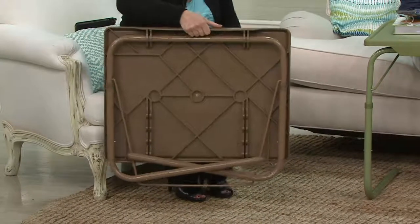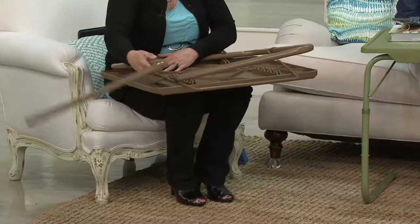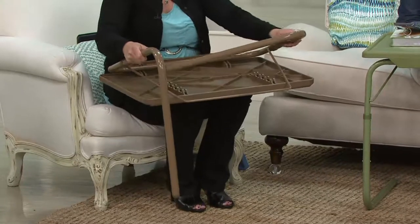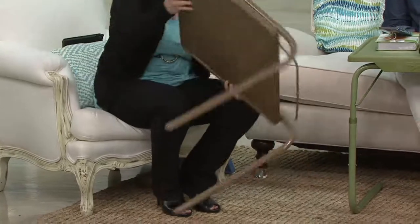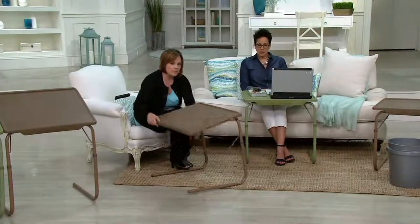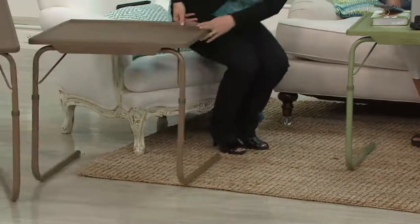It weighs about 10 pounds. The surface is large but easy to keep clean, and it's also extremely sturdy. You might be wondering if this is anything like those card tables or TV tray tables of yesteryear and probably not very sturdy — but I have a great demo if you would help me with it.